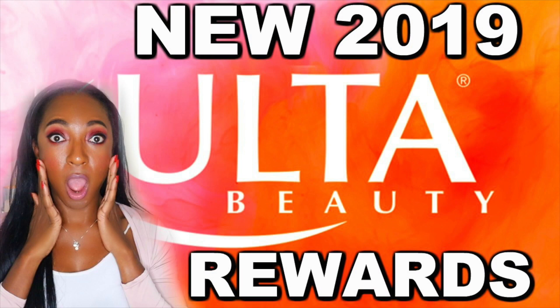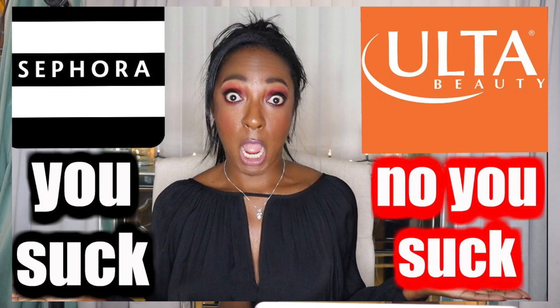If you have no idea what Rouge, Insider, VIB, all that stuff is, I did a full video talking about Ulta's rewards programs and Sephora rewards programs. If you want to check that out, I'll leave a link down below. And I also tell you about a lot of the new features that are happening with Sephora and Ulta.